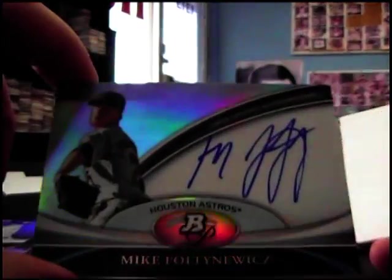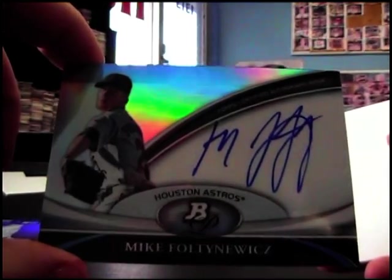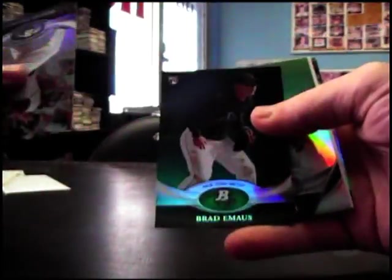There's another one — Mike Fultonix. Green, Brad Homas. Chipper Jones, gold. Bryce Harper, X-Fractor.